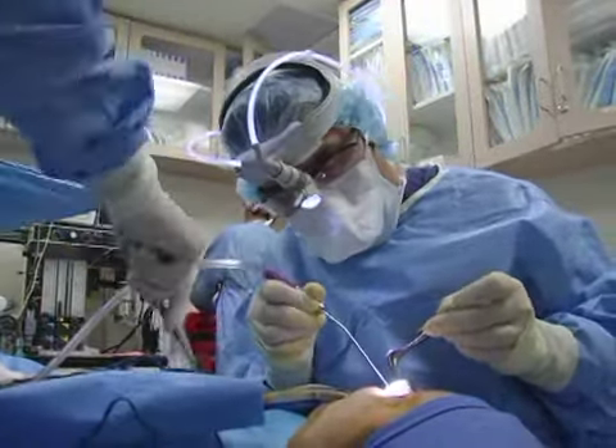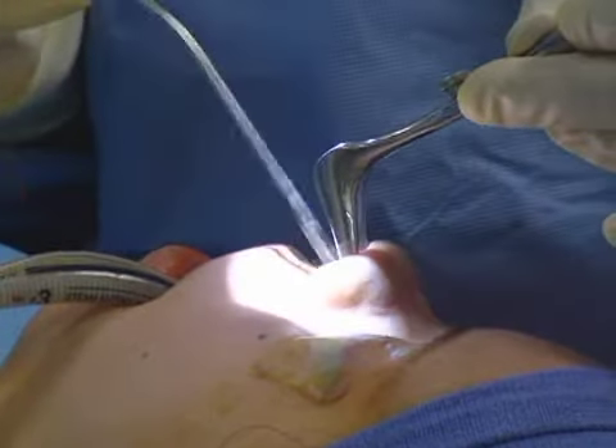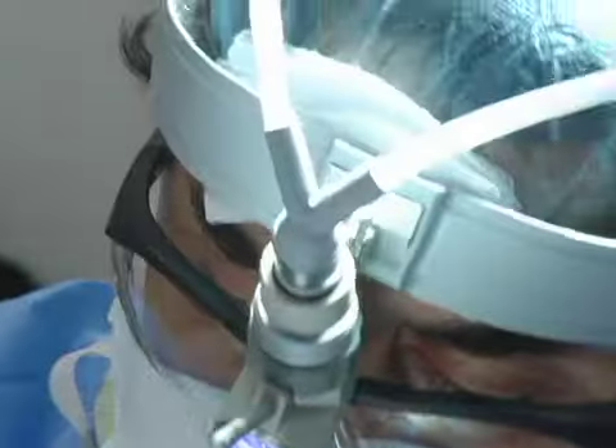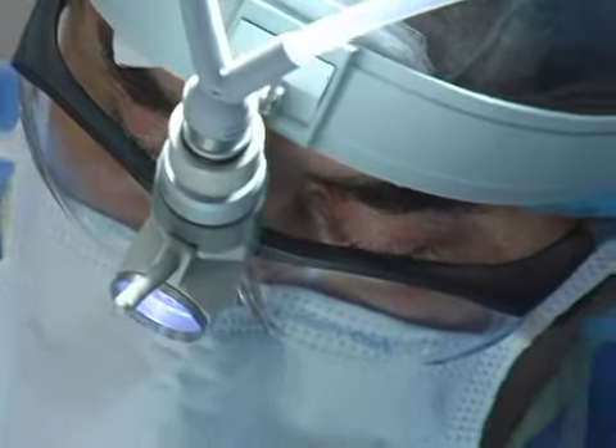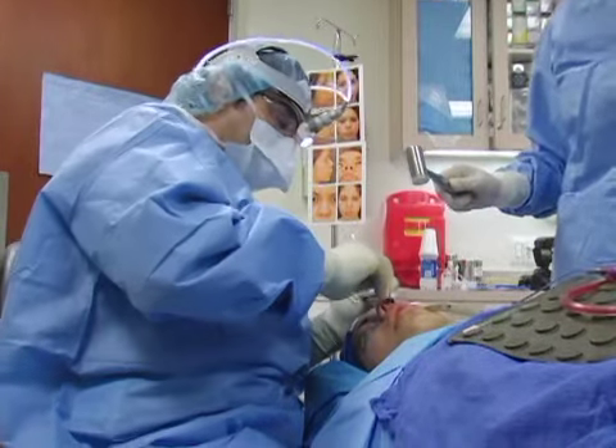This part takes about 10 minutes. Right now what we're doing is removing some of the deviated bone that's obstructing her airway.